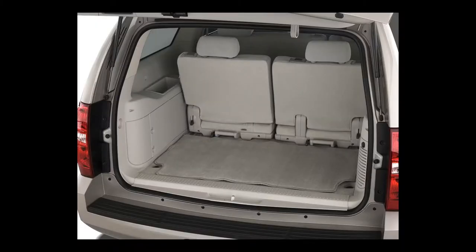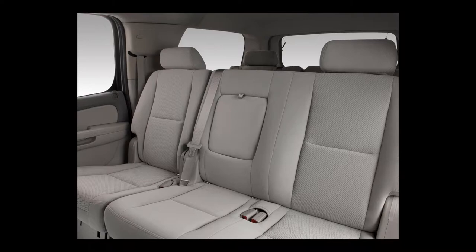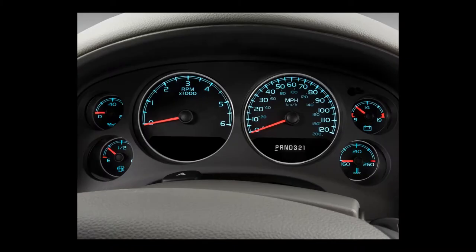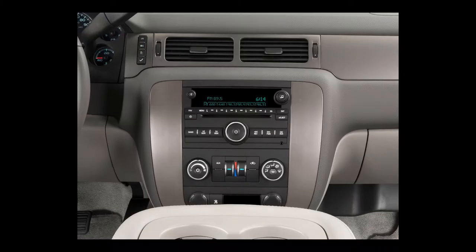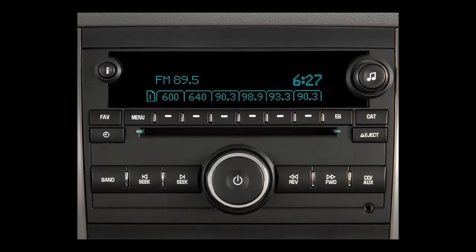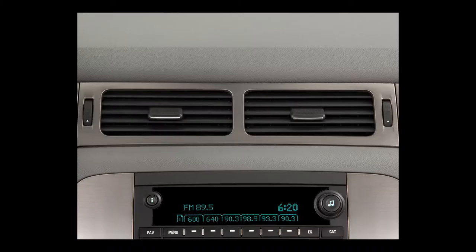The 2010 Suburban gets a combined 17 miles per gallon. It has three trim levels: LS, LT, and LTZ, with three subdivisions of the LT level: 1LT, 2LT, and 3LT. Standard LS equipment includes 17-inch aluminum alloy wheels, daytime running lights, OnStar, sidesteps, split bench front seat, cloth upholstery, heated power mirrors, and remote keyless entry. The 1LT adds tri-zone automatic air conditioning, Bose 9-speaker audio, power adjustable pedals, remote start, ultrasonic rear park assist, and a heavy-duty rear locking differential.